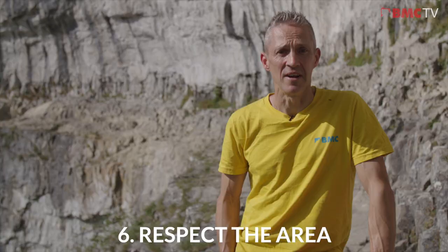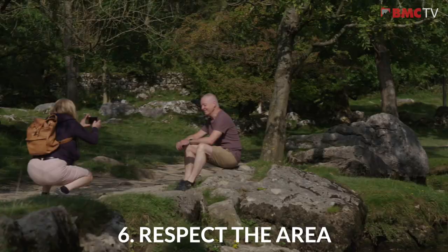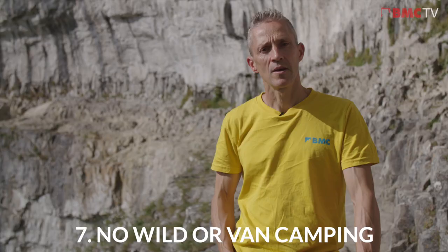Keep your shouting and bad language elsewhere. A lot of non-climbers come here to visit this stunning, picturesque place and they really do not want to hear an annoyed climber yelling while they're taking those lovely family photographs that they're going to keep forever.